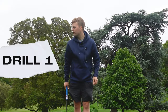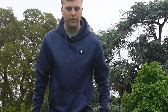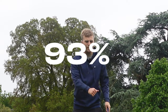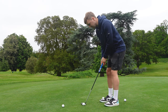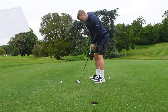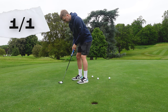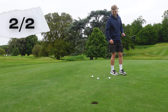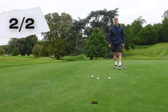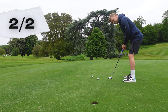Wesley Bryan takes the tour average from five feet, then eight feet, then twelve feet, and hits five putts from each trying to beat the tour average. For me, I'm doing scratch golfer stats — a scratch golfer from five feet makes 93 percent. So this is around about five feet, might be a little bit longer, but that's what we're looking to do. I've got them slightly different because I don't want to just hit the same putt.